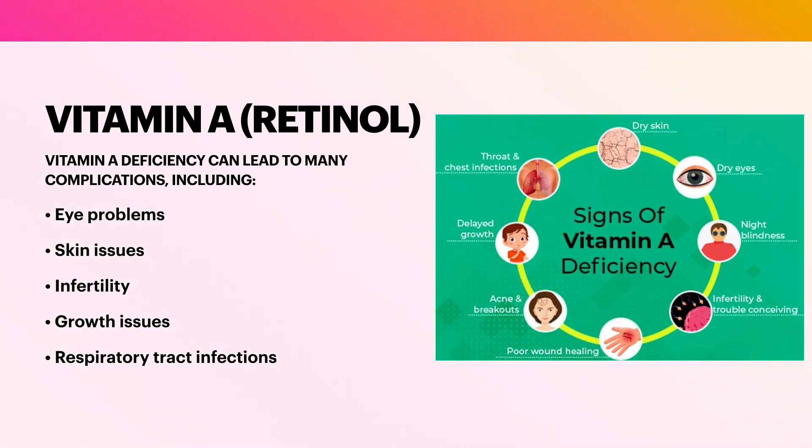For eye problems, vitamin A is a key factor in many functions of your eyes, and vision loss and blindness can occur. For skin issues, a lack of vitamin A can cause dry, scaly, and/or itchy skin. Infertility: vitamin A plays an important role in your reproductive system, and deficiency can lead to trouble conceiving. Growth issues: vitamin A deficiency can cause delayed growth and development in children. Respiratory tract infections: vitamin A deficiency can cause problems with your immune system, leading to infections in your chest and throat.